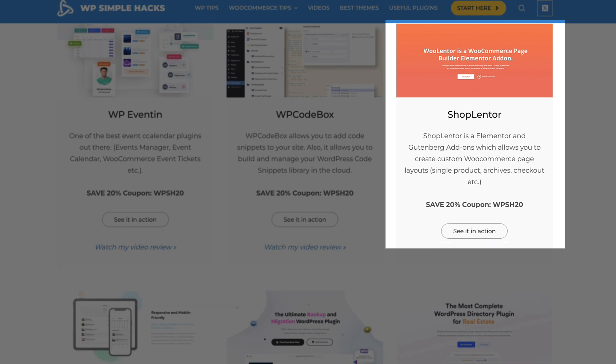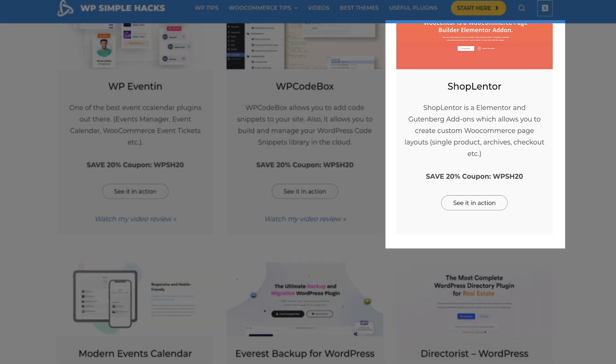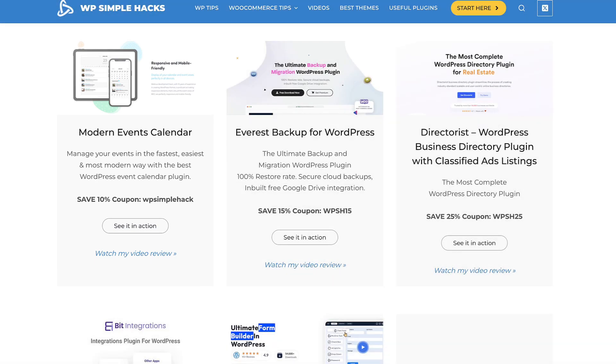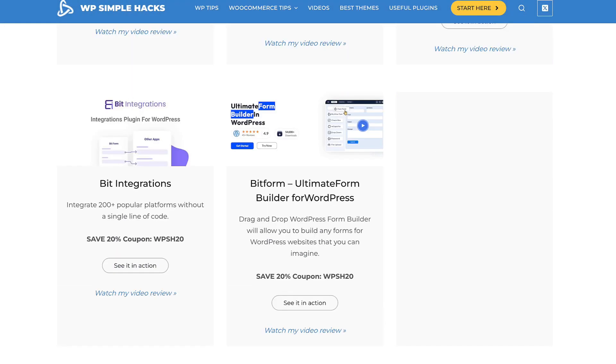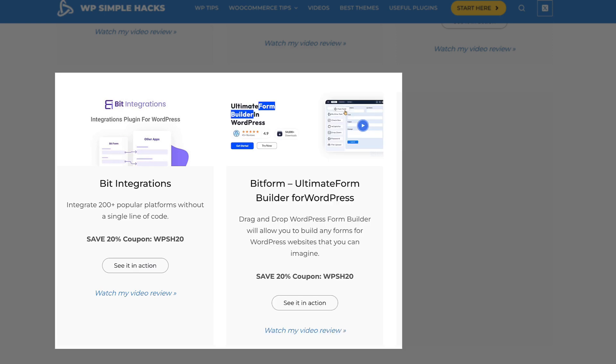Next is Shop Lentor, which is an add-on for Gutenberg and Elementor that allows you to create custom WooCommerce page layouts. Another events calendar — this time it's Modern Events Calendar — 10% off. Everest Packet — 15% off. Directorist, the best directory plugin with classified ads listings — 25% off. And the last two at the moment are Bit Integration and BitForm, both 20% off. Bit Integration allows you to create automations and integrate your site with more than 200 popular platforms.